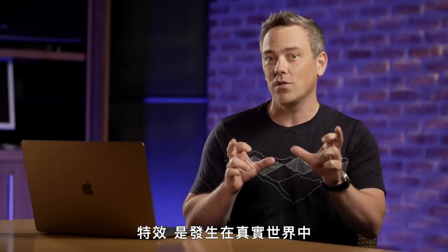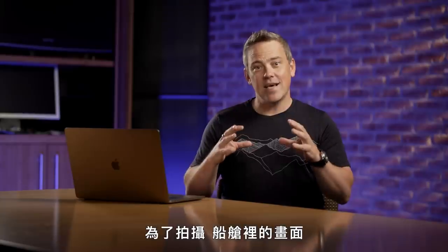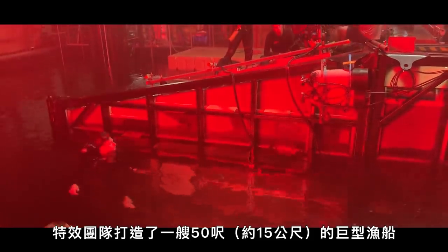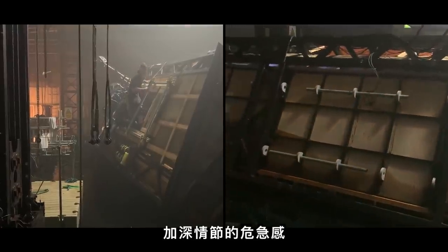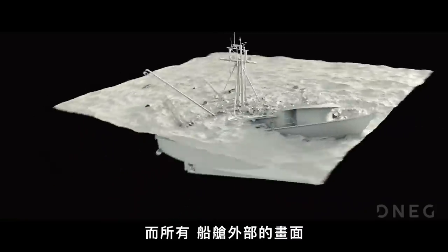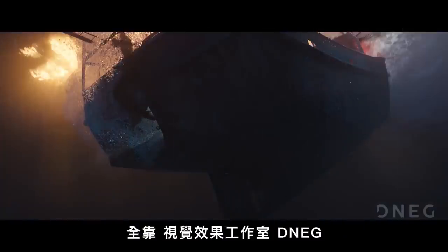For example, there's a scene where a fishing troller is sinking with James Bond trapped inside. When we're inside the ship, the special effects team built a giant 50-foot-long version of the boat that they submerged 20 feet into a water tank on a soundstage, and they could rotate it 360 degrees to enhance the sense of peril. For every shot outside, though, it was a completely digitally created version of the ship made by visual effects studio DNEG.